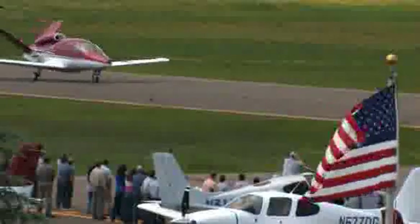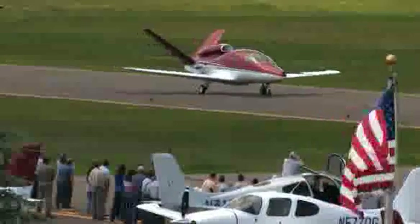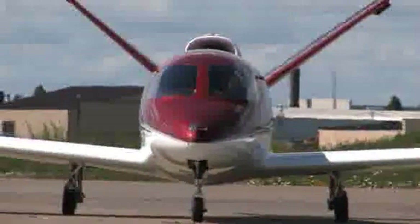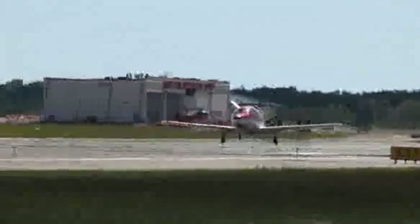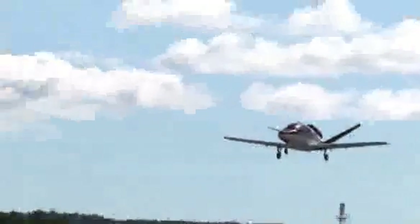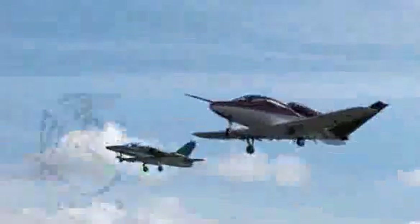Cirrus Design's Vision SF50 single-engine personal jet offers exceptional fuel efficiency, flexible seating for up to seven, advanced avionics, and all the Cirrus safety features you expect, including the Cirrus Airframe Parachute System. With its detailed design, the Cirrus Vision is technologically advanced yet engineered to be simple to fly, to allow owner-pilots more lifestyle pursuits than any other personal aircraft. Learn more about the Vision SF50 at cirrusdesign.com.